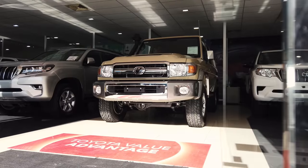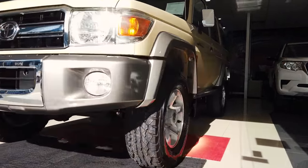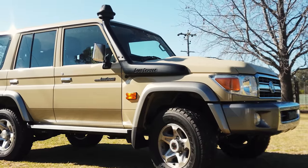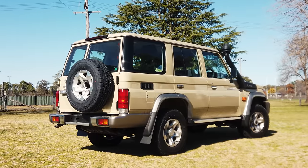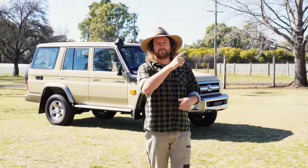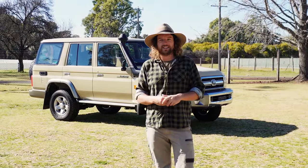If you missed our last video on the 76, we went through why we got rid of the Ranger, why we didn't upgrade that, why we chose the 76 and all the other vehicles we considered — why didn't we get a 79 or a Ram or a big NPS truck. All of that was covered in the last video, so jump up here and I'll leave a link in the description below.